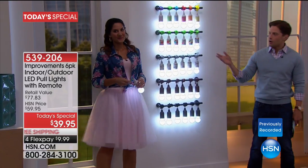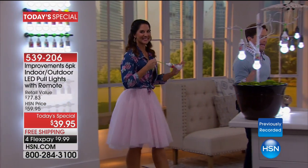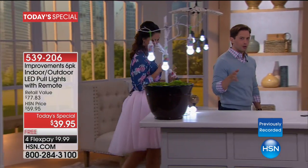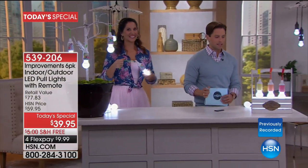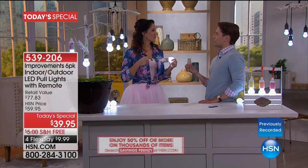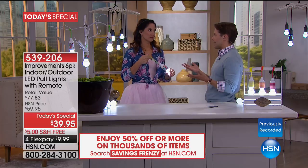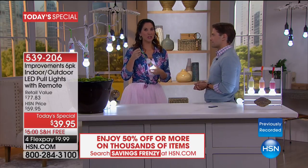In addition to this phenomenal price, we are giving you 18 batteries included for free with your purchase tonight — so right out of the box, this is the only money you spend. Whether it's fun decorative lighting for a party or utility lighting where you need it and there's no electrician at hand, this is a great solution.